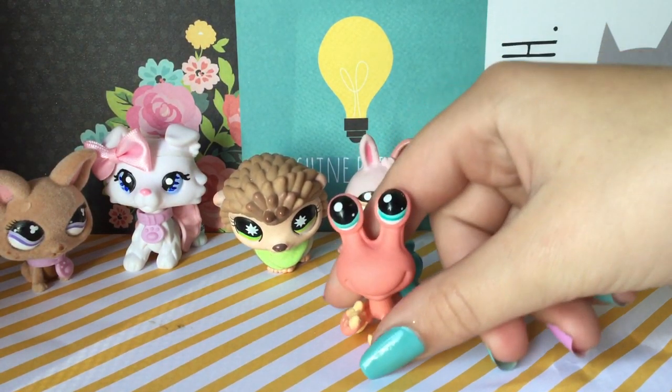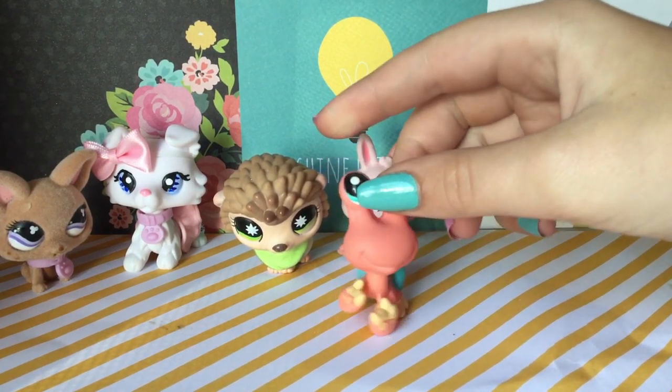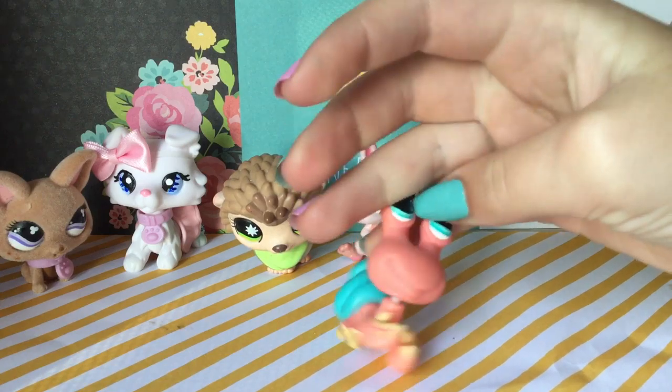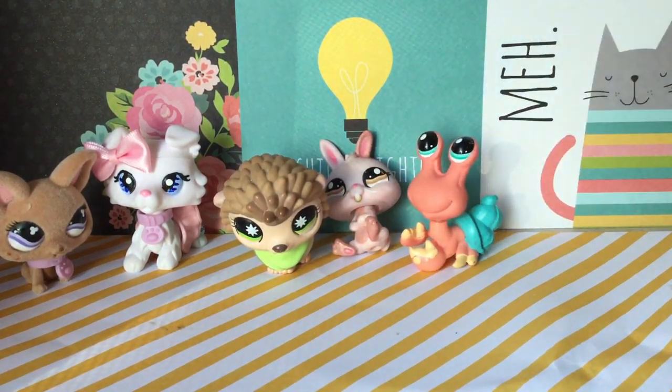Okay, crabs — I'm in love with the crabs. These are my personal opinions, but they're so cute though, like, it just looks so cute.